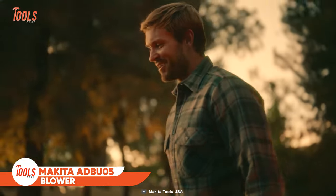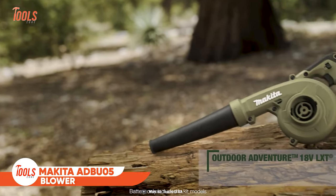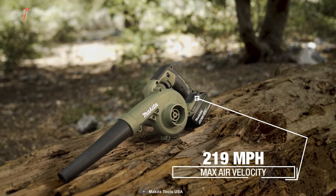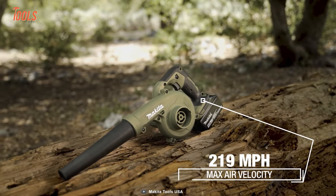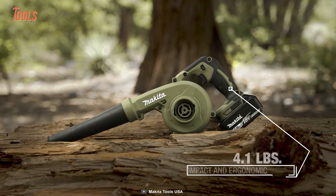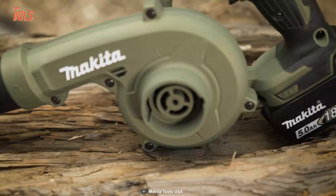The next tool on the list might save your day by cleaning your whole campsite. This Makita ADB-U05 blower delivers 219 mph maximum air velocity to remove all dead leaves and large obstacles from your area. The three-speed motor allows you to control the airflow for variable applications, and its compact design and lightweight ergonomics make it ideal to carry on the go.